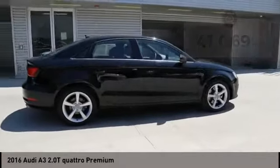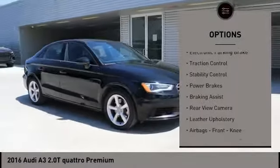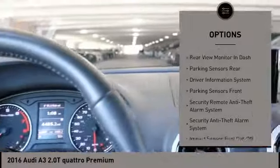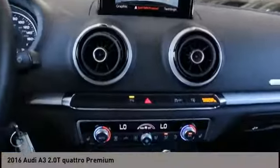Here are some of this vehicle's great options: power windows with safety reverse, hill descent control, electronic parking brake, traction control, stability control, power brakes, braking assist, rear view camera, leather upholstery, airbags, and front knee airbags.